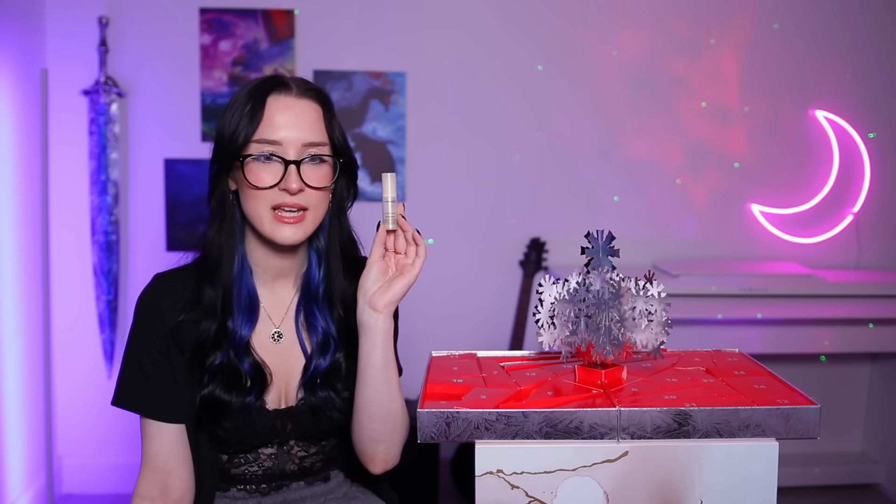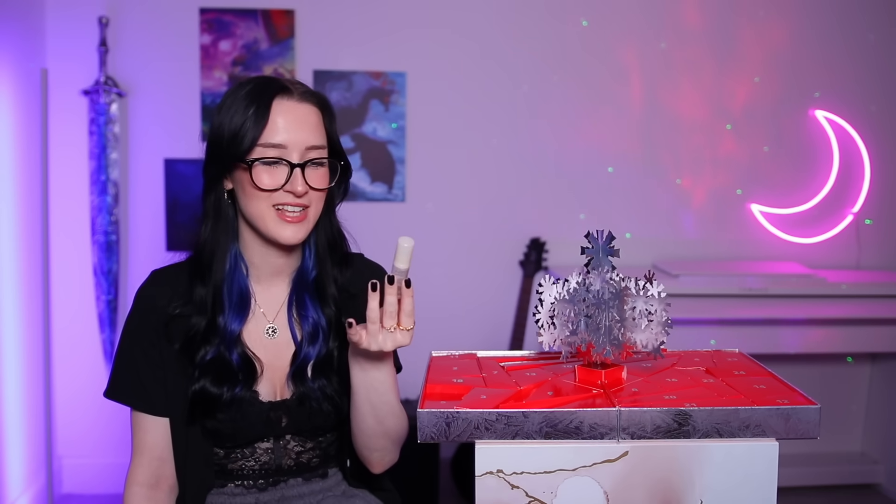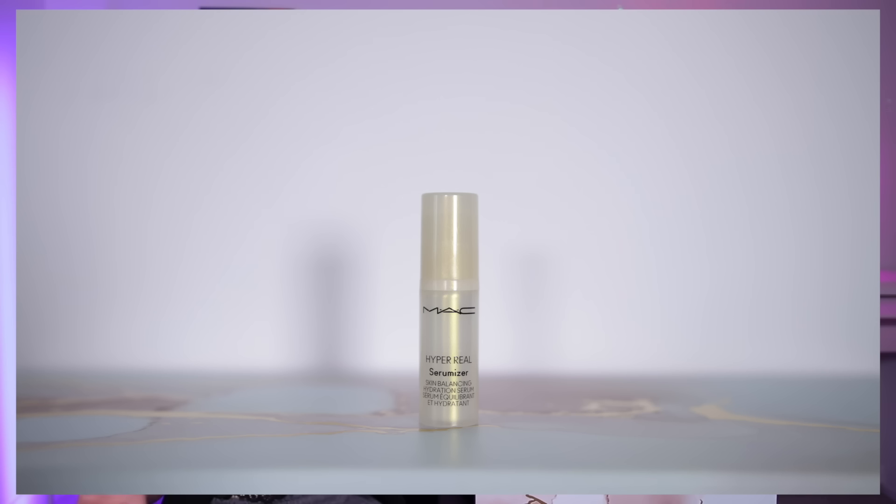Day number nineteen — we have something different again. Is this more skincare stuff? I think it is. This is their Hyper Real Serumizer — Skin Balancing Hydration Serum. So we've got another skincare product — a little serum. This is quite small — there's no way this is full-sized.